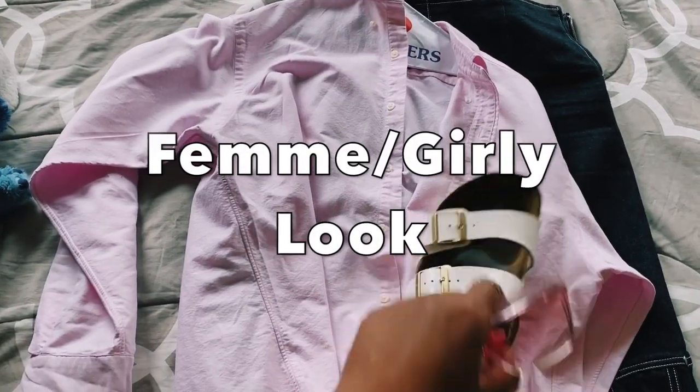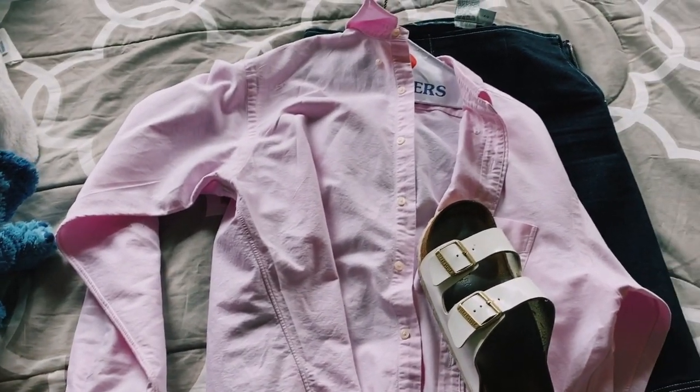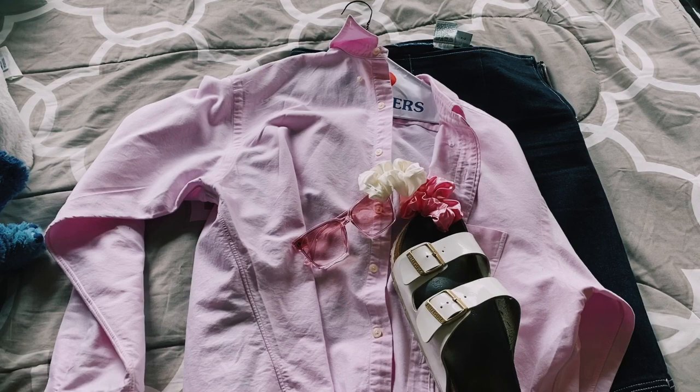Next up is my femme slash girly look. What I got from my mom's closet is this jean upside-down skirt. I'm styling it with a pink polo that I got from the thrift store, my white scrunchies, and sunglasses that I got from Forever 21.